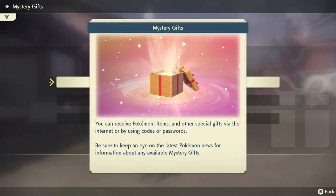As you can see, it says you can receive Pokemon items and other special gifts via the internet, or by using codes or passwords. Be sure to keep an eye on the latest Pokemon news for information about any available Mystery Gifts.